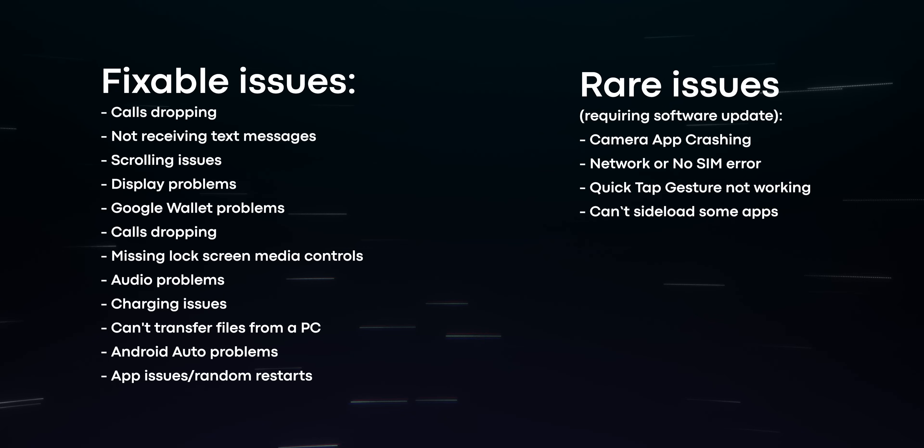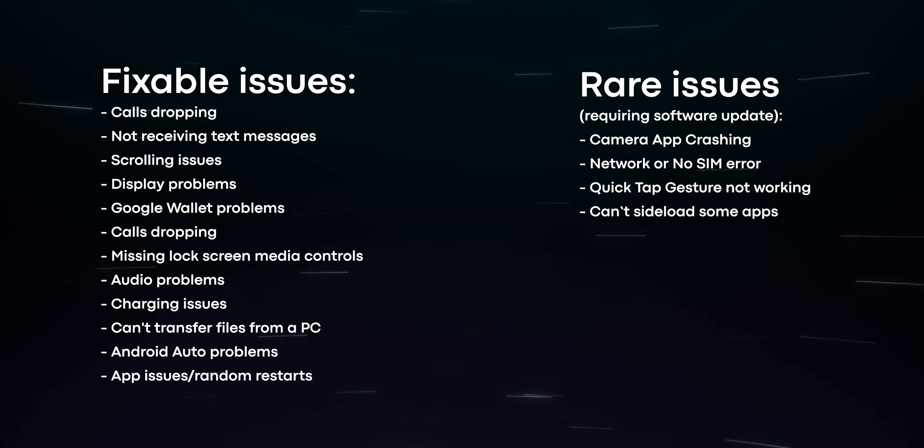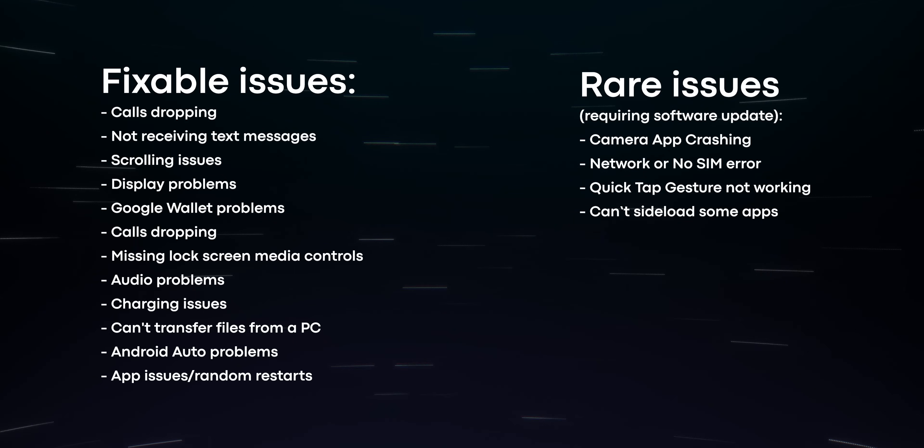Overall, the Pixel 7 and 7 Pro are proving to be reliable devices with a few quirks. Hopefully you found this helpful. Have you found some issues that we didn't mention today? We'd love to hear from you in the comments down below. Until next time, I'm Ryan from Authority Media — be kind, and we'll see you on the next one.